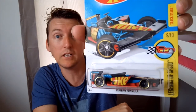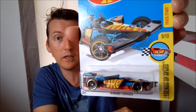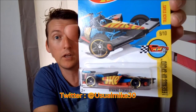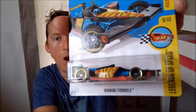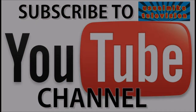Thank you for watching. My name is UsualMike. Subscribe to this channel for more Hot Wheels videos, and you can follow us on social media — Twitter at UsualMike30, and on Instagram at UsualMikeTelevision. Thank you for watching, and we'll see you next time. Bye.